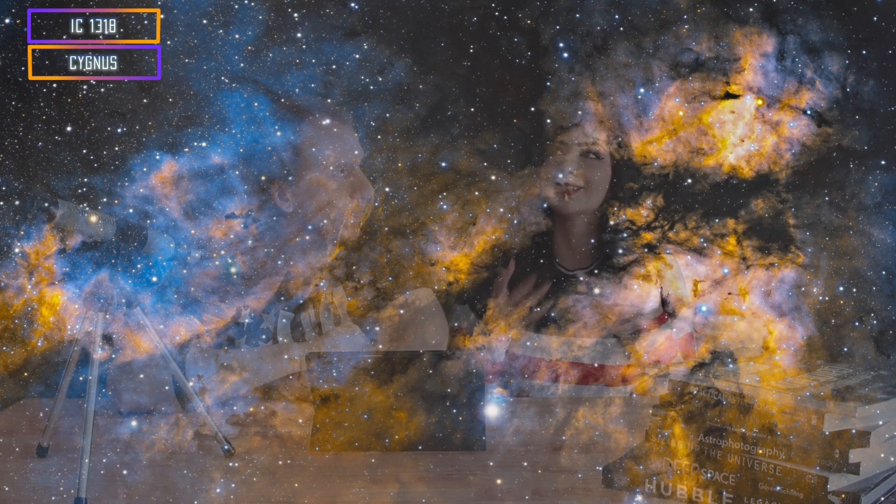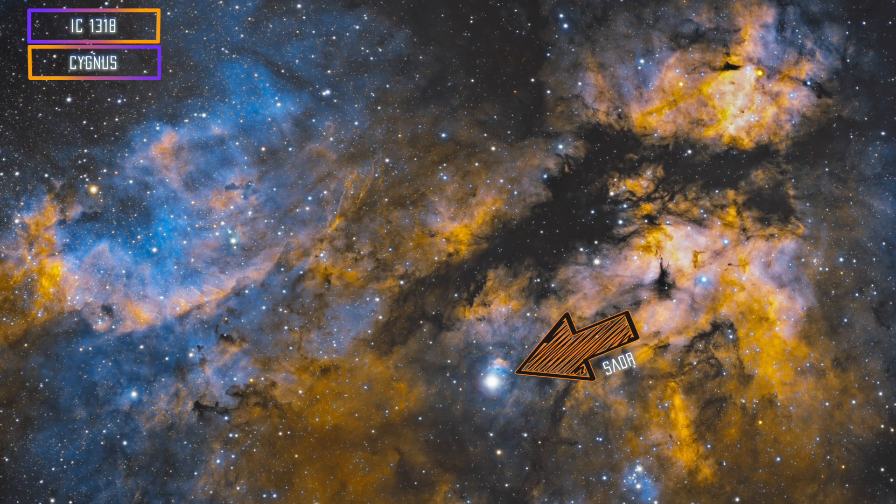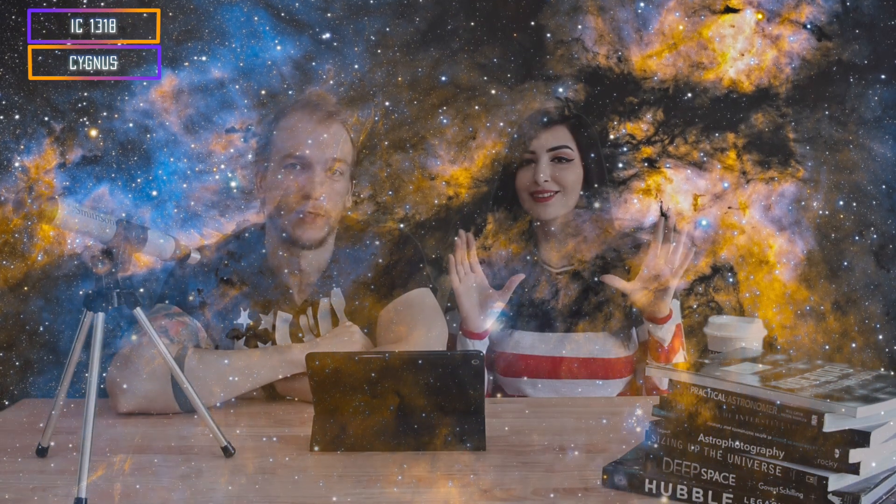The other advanced target we suggest is the Sadr region. It's a really interesting target — if you look for the star Sadr, you're going to notice there's a lot of stuff around it. The whole region is really difficult, but if you're looking for a challenge, that's the perfect one for this month. There's just so much gas all around, and with a wide field telescope or just a camera and a lens, you can capture it.